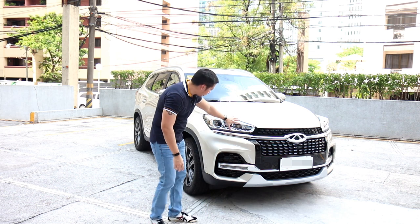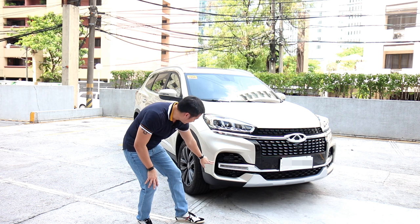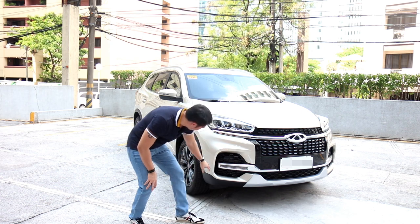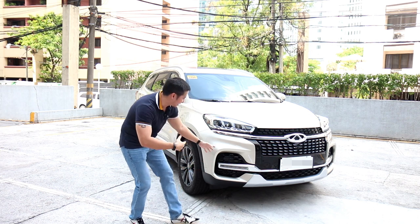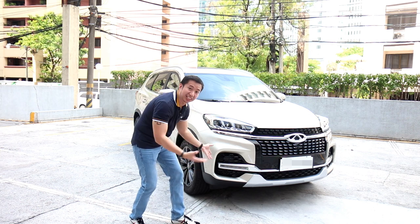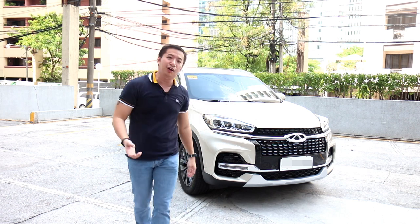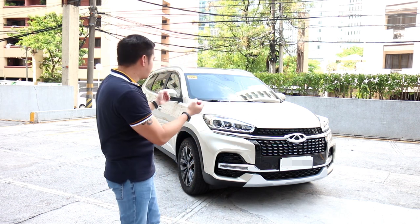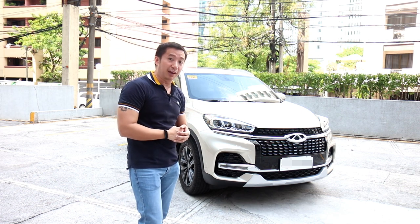Moving further down from the headlights, you will have your daytime running lights and a little bit of some fake vents going on here — it looks good but it's not really functional. Overall, the front fascia of the Tigo 8 has a sporty, aggressive look that kind of reminds me of a more aggressive RAV4.